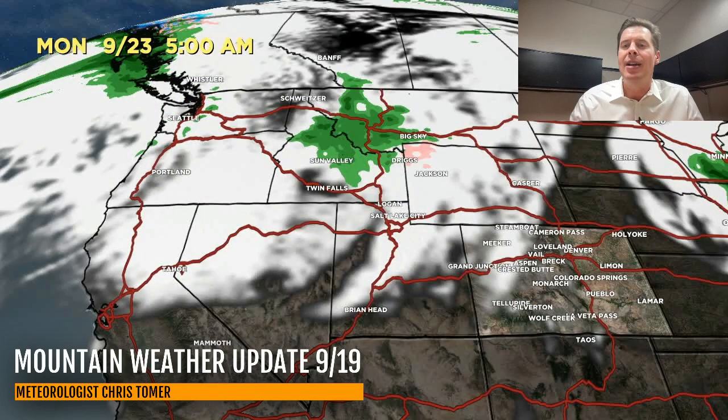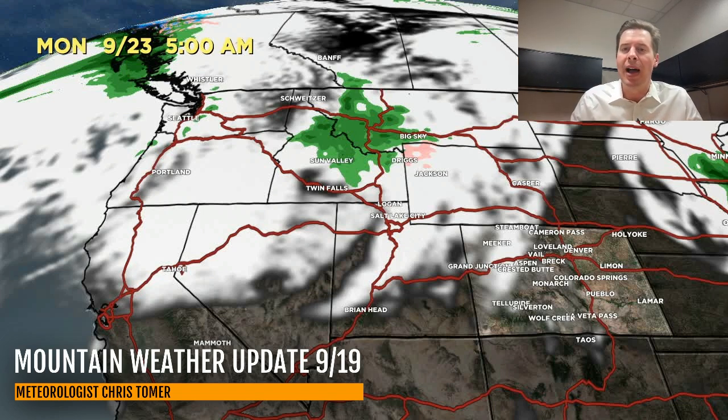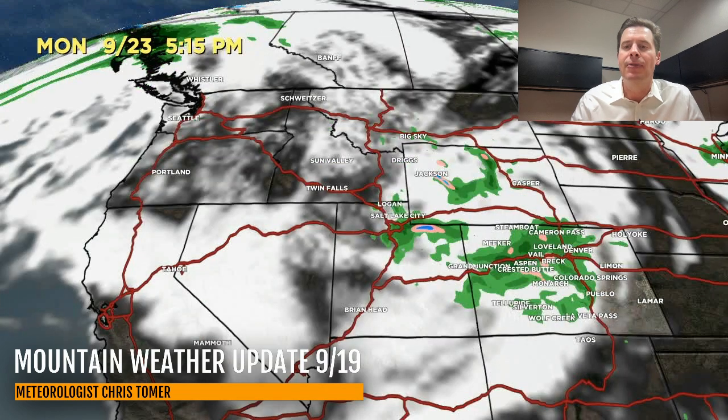That's Sunday morning. Here's Sunday afternoon — the low breaks and moves away. Now look what's coming upstream. This is Monday at 5 a.m. — look at the precip already moving from north to south out of Canada into Montana and Idaho, with some snow at the very highest elevations again, with rain in the valleys and lower on the mountains. Here's 5 p.m. — it's already in Colorado.